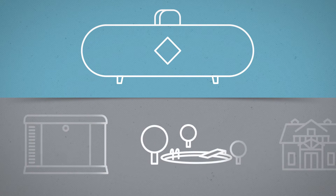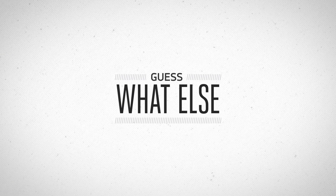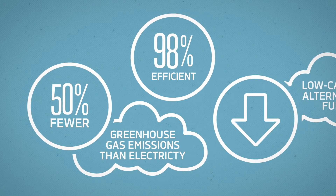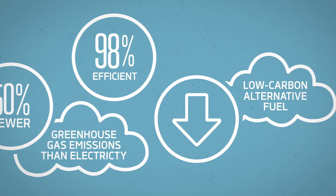A community propane system can also power other home and community amenities, like backup generators, pools, clubhouses, and even gas lamps. You have the additional marketing advantages of touting the environmental friendliness of using propane to reduce a community's carbon footprint, and help your builders meet green building standards. That's a win for everyone!